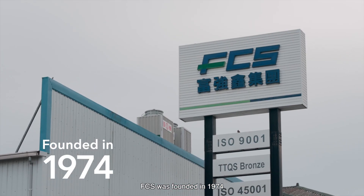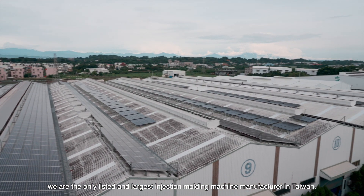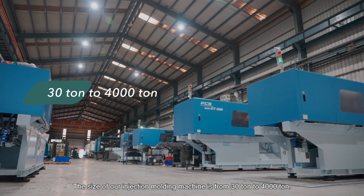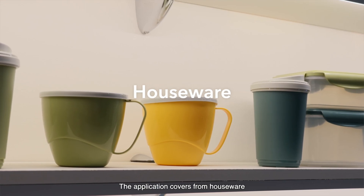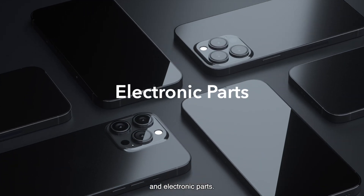FCS was founded in 1974. We are the only listed and the largest injection molding machine manufacturer in Taiwan. The size of our injection molding machine is from 30 to 4,000 tons. The application covers from houseware, medical, automotive parts, packaging, and electronic parts.